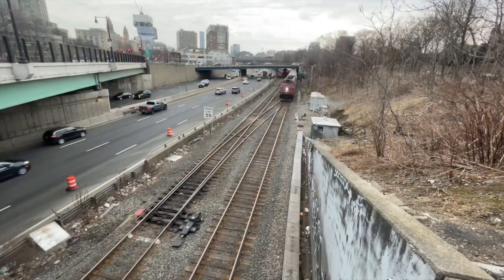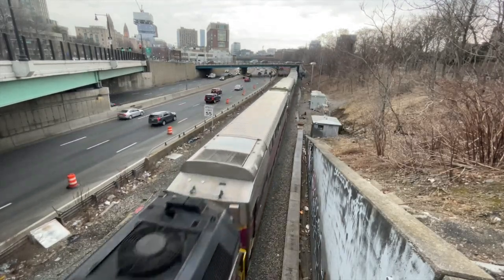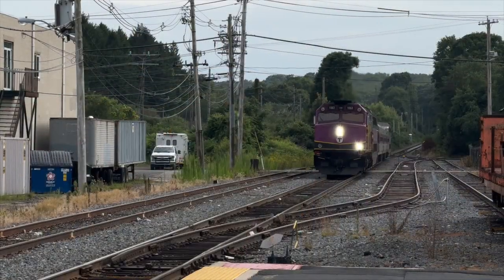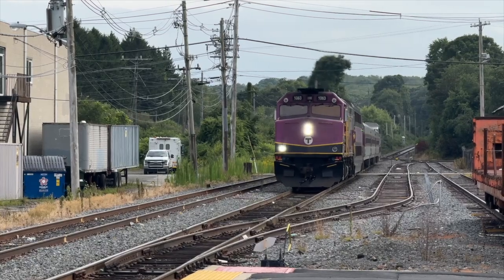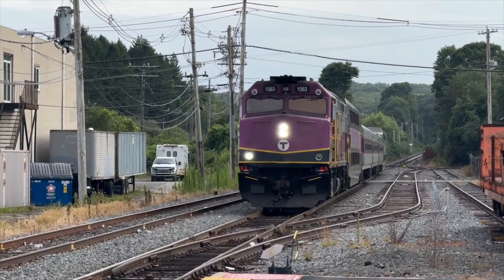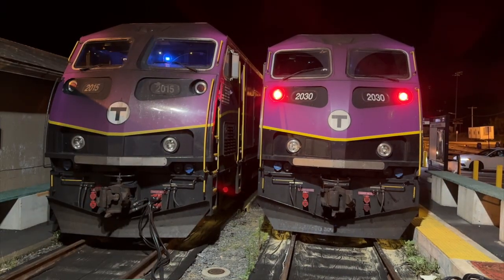The next video of this series will likely be on the cycle of the F40PH-3Cs, which is almost the exact same as the HSPs. I am on the fence about posting this one just because it's so similar, so please let me know what you think about it in the comments below. So until next time, I will see you all again soon, out there on the rails.